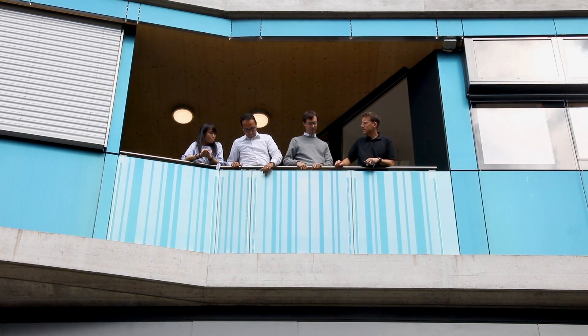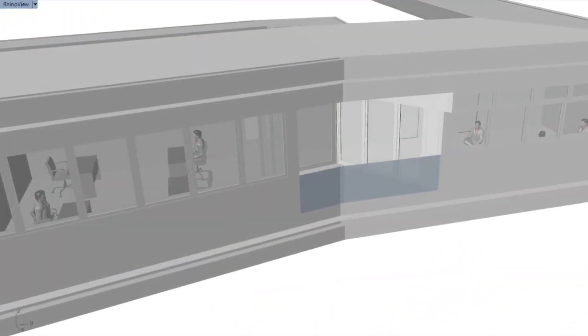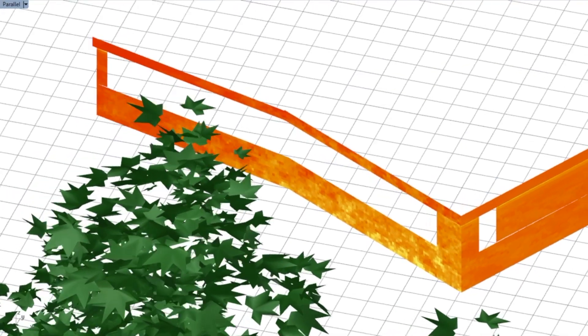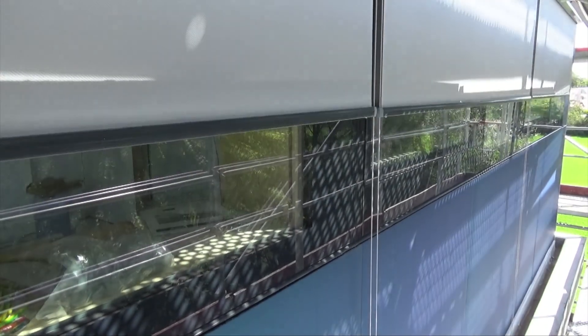We wanted to have a zero energy unit that summarizes several technologies. We have photovoltaic modules and solar thermal collectors to produce electricity and solar thermal energy, and we want to have the same appearance on both facades. I did many simulations on the computer to look at the sun path throughout the year and see how much energy we could produce in order to cover the energy needs of the unit.